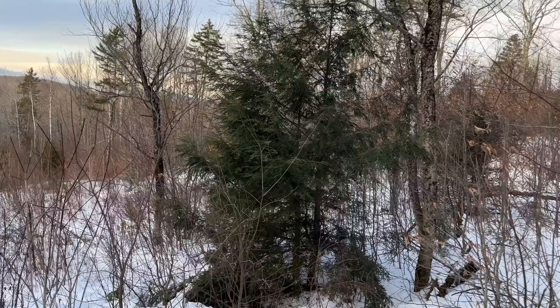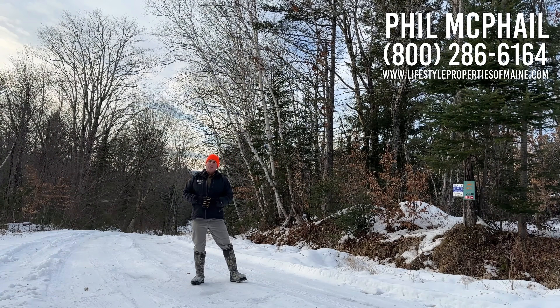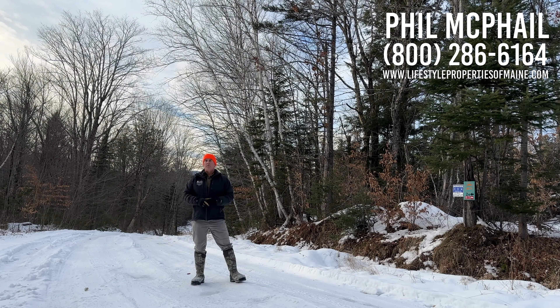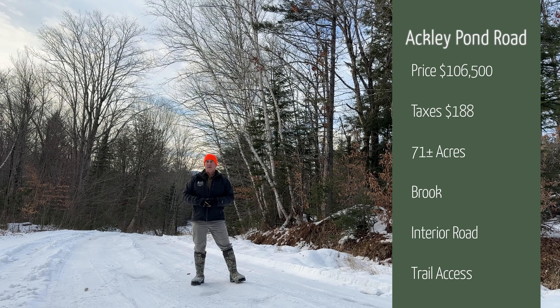We're going to walk back down and wrap this up. The price on this property is $106,500 — 71 plus or minus acres. We've got about 3,900 plus or minus feet of frontage on both Ackley Pond Road and the side road that runs through the property, plus the beautiful little mountain creek running through it. If you've got family or friends, you could buy this together, and in five years you could split this lot again — makes it a little more affordable.